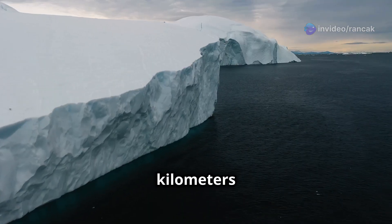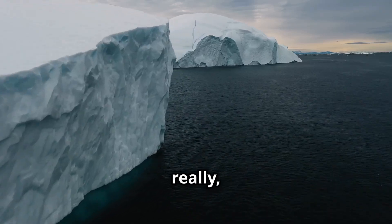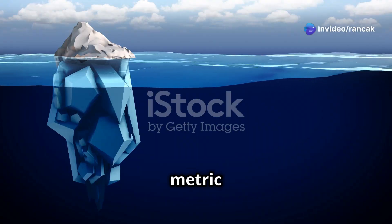It's 74 kilometers long and 59 kilometers wide, and it's as tall as a really, really big building — 400 meters thick. This huge chunk of ice weighs almost 1 trillion metric tons.